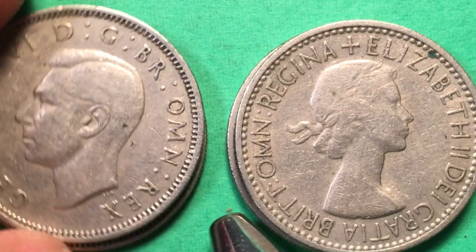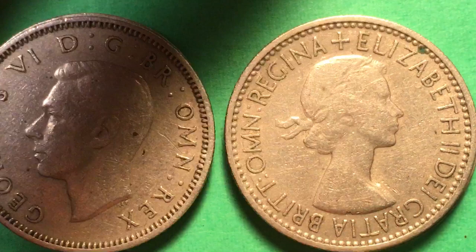This is a 1953, and you know what happened in 1953: Queen Elizabeth the Second assumed the throne. Actually she assumed the throne in 1952, but 1953 is when the first Queen Elizabeth the Second coins came out.